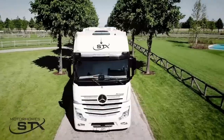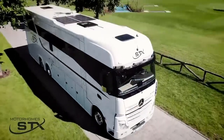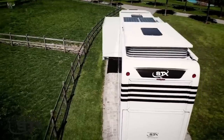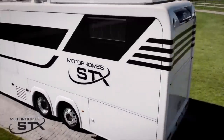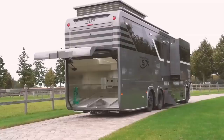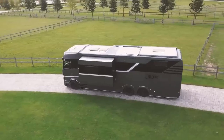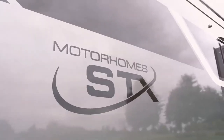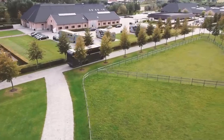STX-2 Pop-Outs and Garage. This vehicle is known for its advanced features and technologies, including efficient engines, aerodynamic designs, and innovative safety systems. It incorporates various driver assistance systems, such as active brake assist, lane-keeping assist, and adaptive cruise control to enhance safety and efficiency on the road.